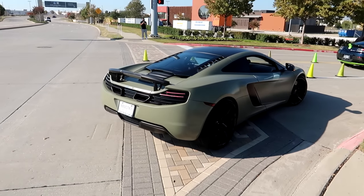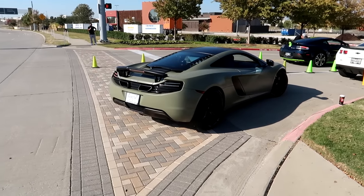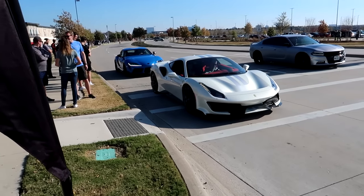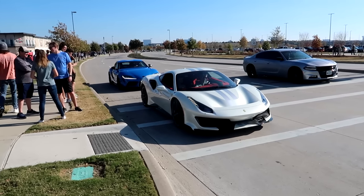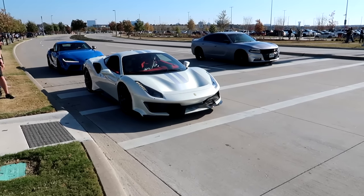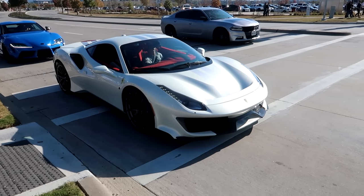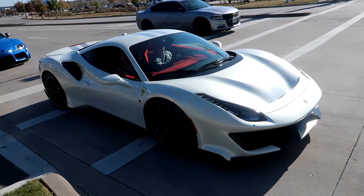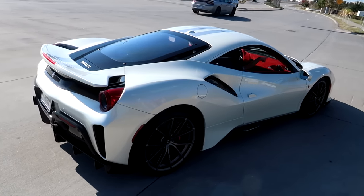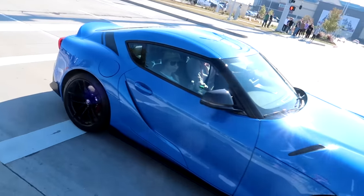If McLarens weren't so unreliable, they'd definitely be up there on my list because they're just some of the coolest cars. We got a Pista and then a new A90 Supra — I don't know what that color is called but it is very nice and even nicer in person. Get it — blue Supra.